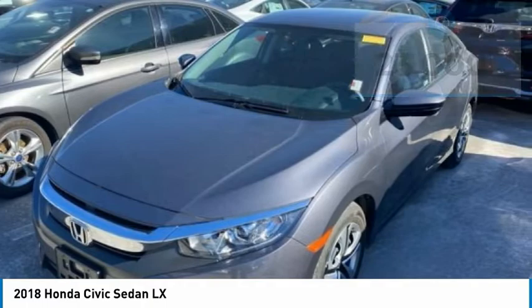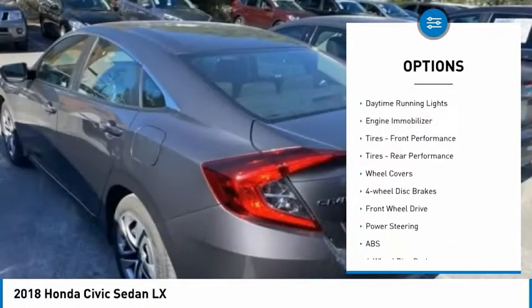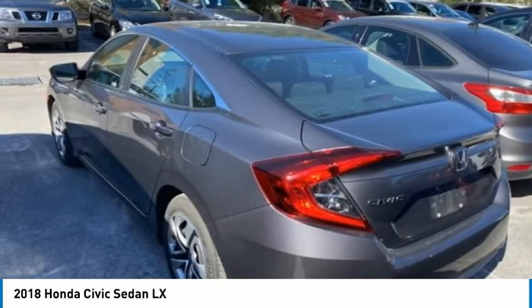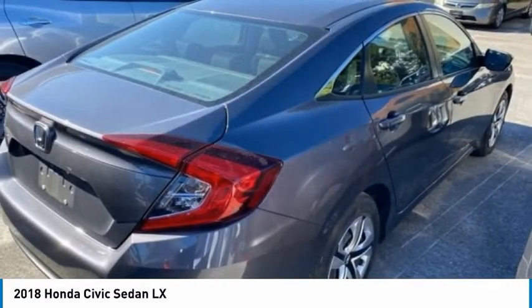Here are some of this vehicle's great options: tire pressure monitor, brake assist, traction control, stability control, daytime running lights, engine immobilizer, front and rear performance tires, wheel covers, and four-wheel disc brakes.